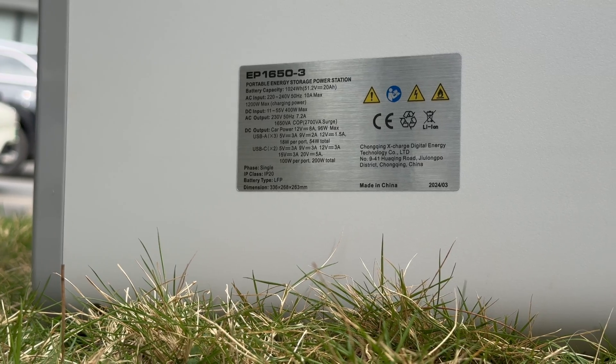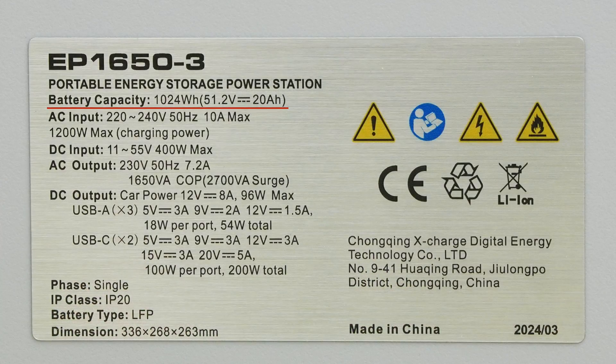Some specs info: the battery capacity is 1024Wh. The car port can support an output of 12V, 8A, 96W. Each USB-C port can output up to 20V, 5A, and the total output power of 2 USB-C ports is 200W. Each USB-A port can output up to 12V, 1.5A, and the total output power of 3 USB-A ports is 54W.